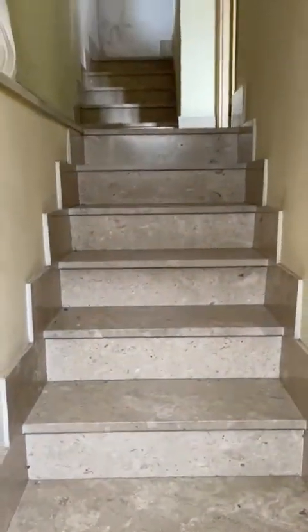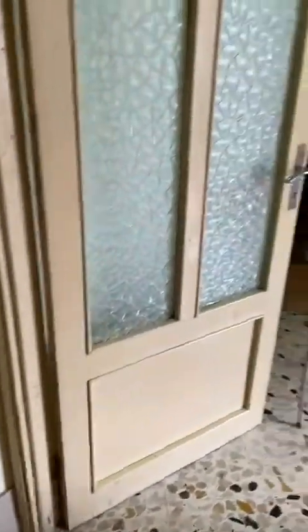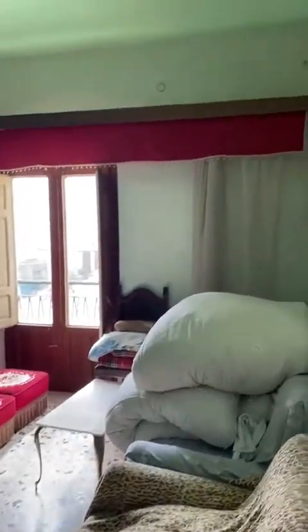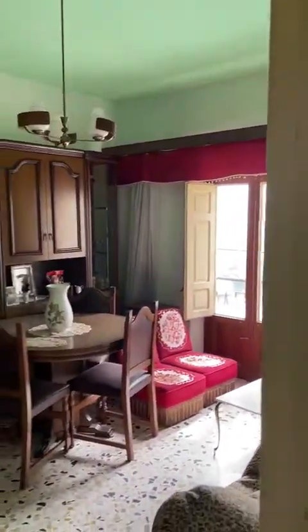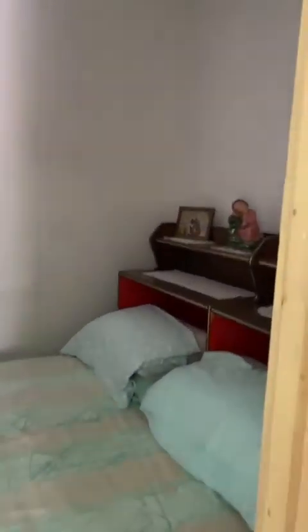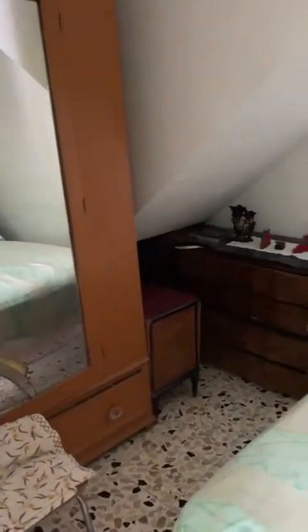The main door and the staircase in marble — it's in really good shape. First floor, the first room: this room could be a bedroom. It's quite big and there is another little room with no windows, but it could be a bathroom for the bedroom.